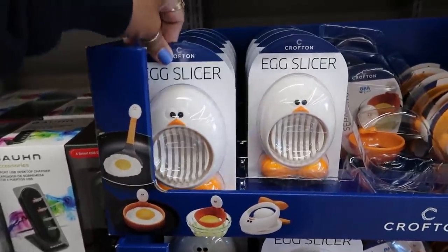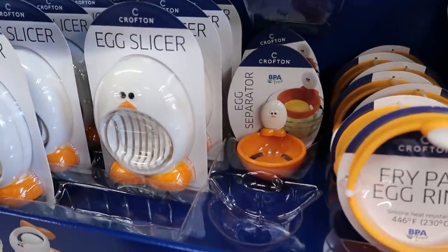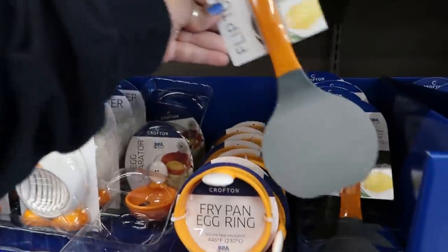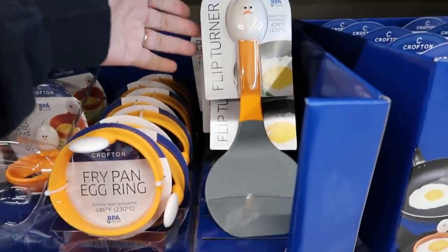Egg slicer, $2.50. Egg separator right there — cute little egg on there. Fry pan, egg ring, and then look at the flip turner, or spatula. I called it what it said, knowing I never called a spatula a flip turner, but that's what it is.